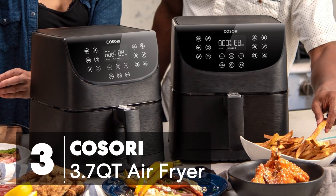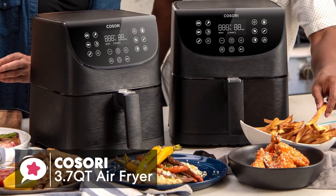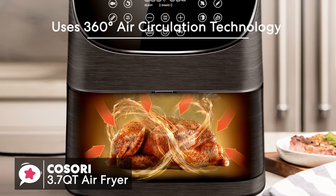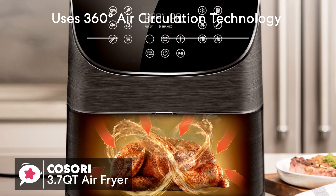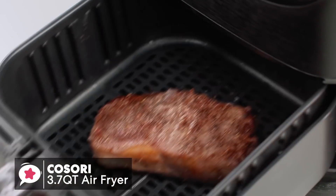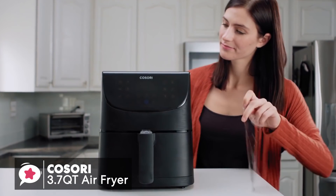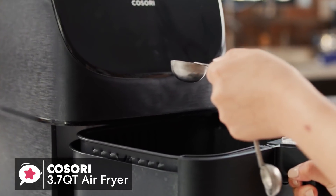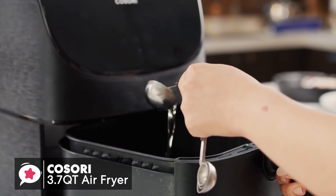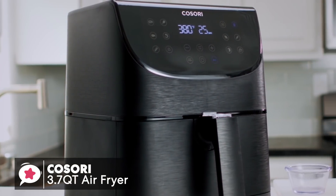At number 3 is the Kasori 3.7-quart Air Fryer. This Kasori Air Fryer uses 360-degree air circulation technology, which produces fast and even circulating heated air, meaning you'll use 80% less fat than conventional frying methods. It lets you fry, grill, bake, and roast with little to no oil, allowing you to make crispy fried chicken, steak, fries, pizza, and much more in one simple countertop appliance.